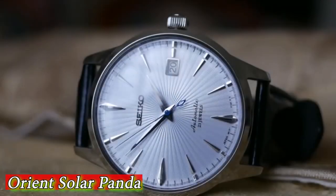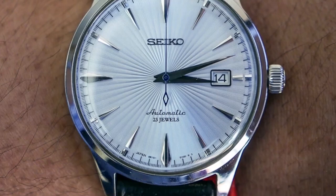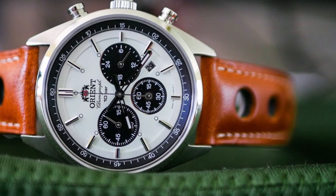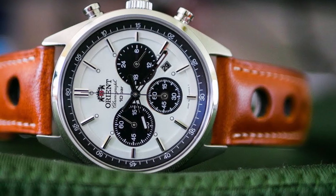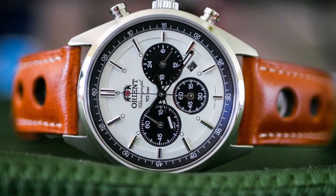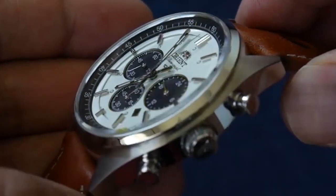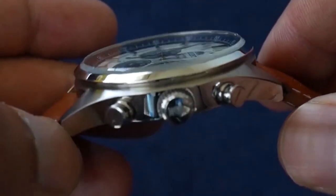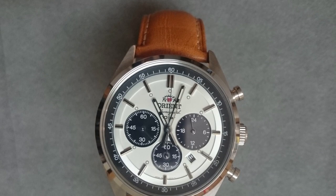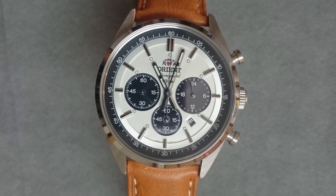Number 4 is the Orient Solar Panda BV0041TX — a stylish and functional watch perfect for everyday wear. It features a unique and eye-catching design with a black dial and two sub-dials that resemble the face of a panda. The sub-dials display the day of the week and the date, respectively. The watch has a 41mm stainless steel case with a scratch-resistant sapphire crystal that offers excellent protection against impacts and scratches.